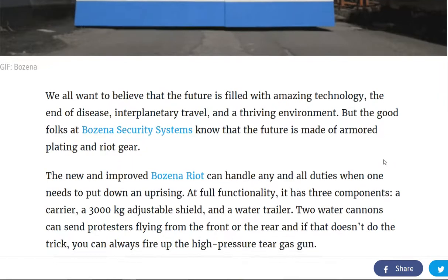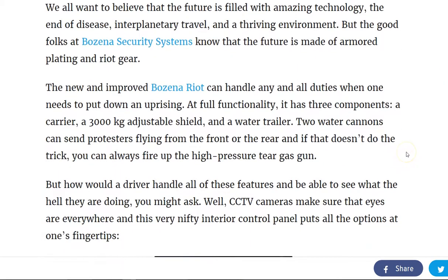It is able to handle any and all duties when it comes to putting down an uprising. At full functionality, it has three components: a carrier, a 3,000 kg adjustable shield, and a water trailer.